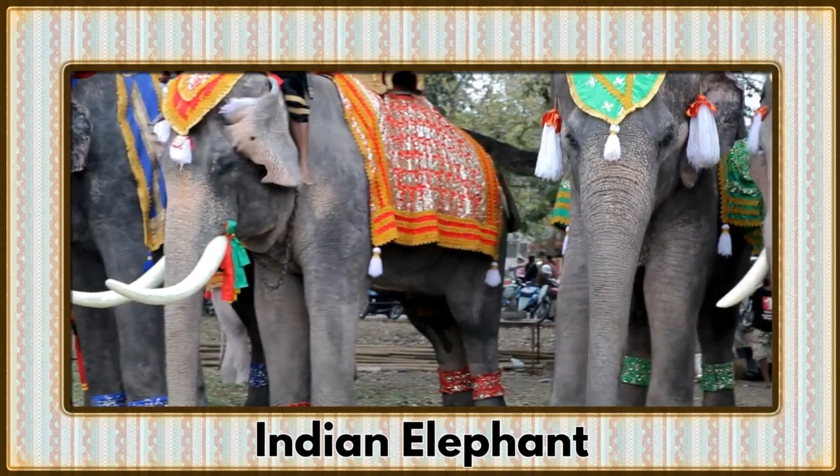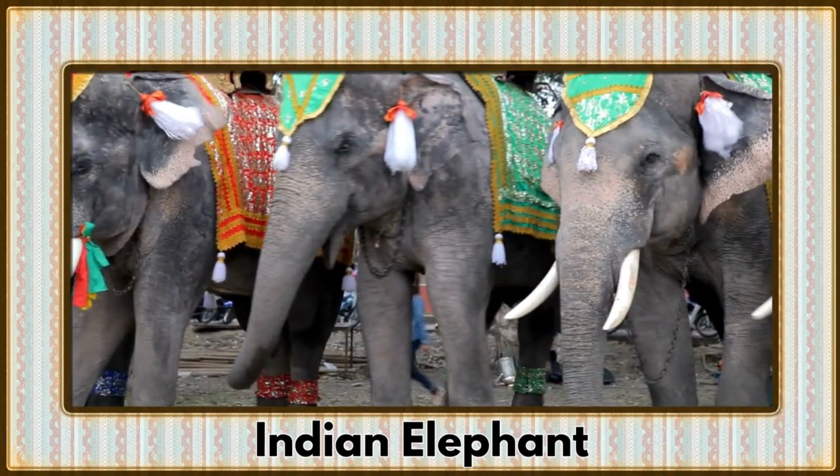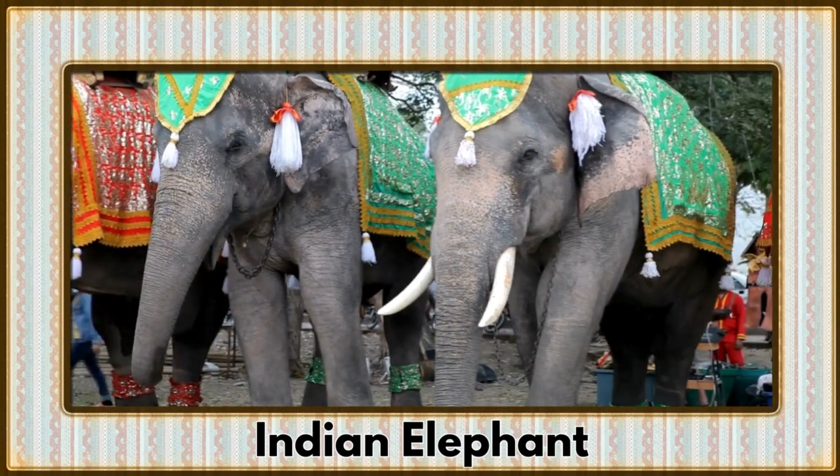Trumpeting onto the scene, it's the Indian Elephant. With their majestic size and wise demeanor, elephants are revered in many cultures.